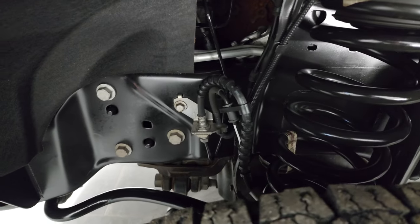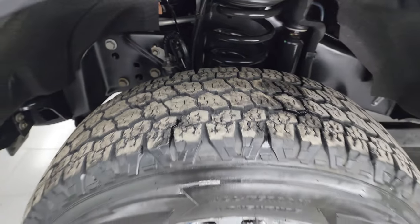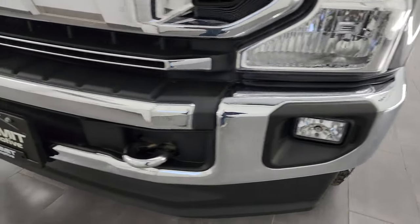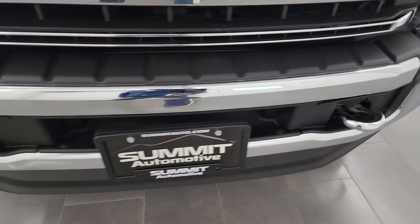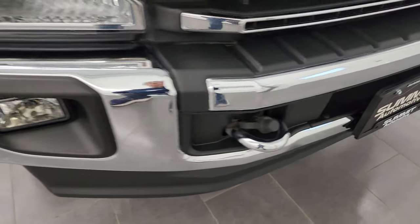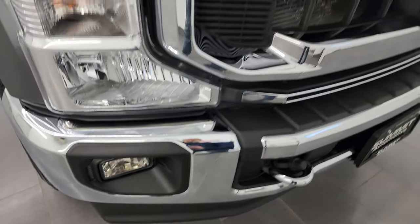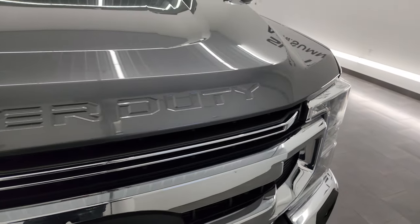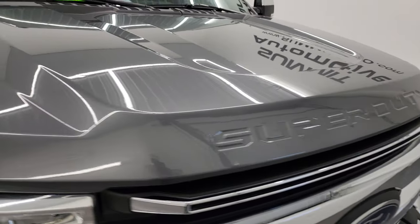The frame and underbody is in excellent condition as well. Coming around the front of the truck, the front bumper is in great shape. You get the chromed tow hooks, the engine block heater cord, factory fog lights, chrome-trimmed grille, and the hood is in really nice condition as well.